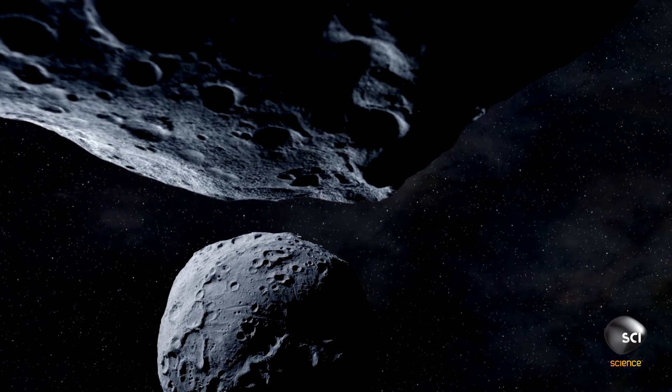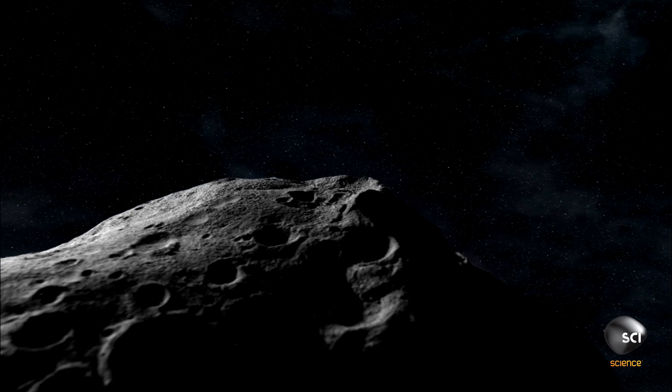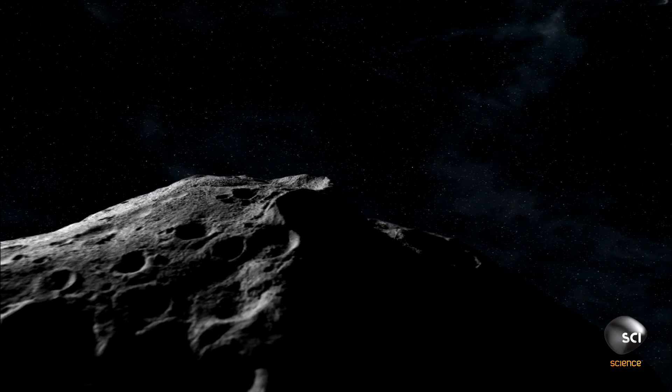Rocks inside the asteroid belt range in size from grains of sand to giant boulders hundreds of miles wide. When I first started studying astronomy, we called them dry rocks. Now we understand that there may be a lot of water, maybe even liquid water, on some of the larger asteroids.